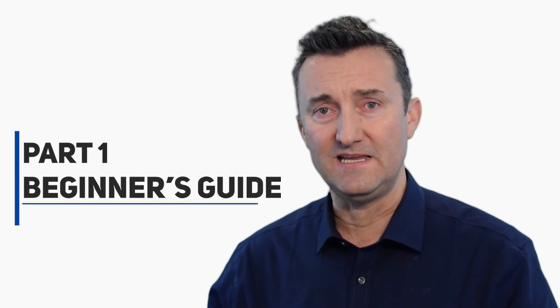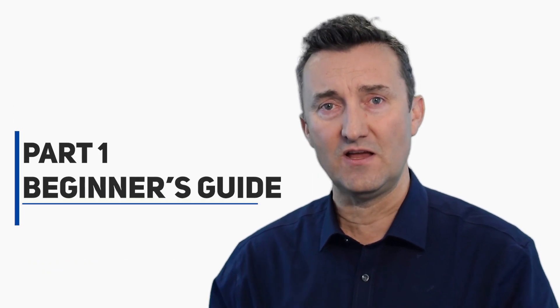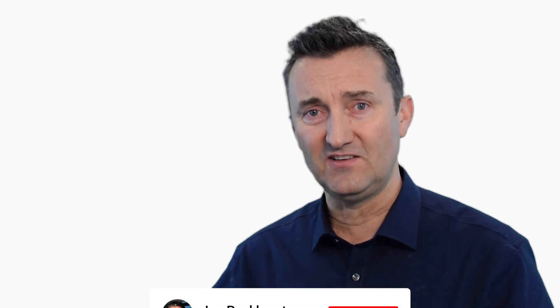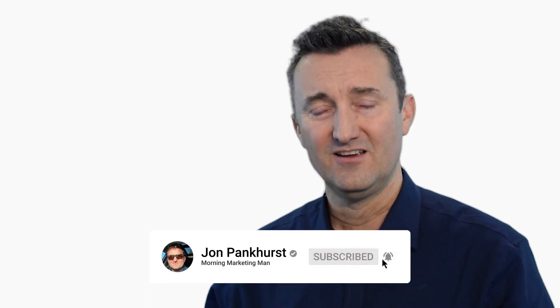This was part one of the beginner's guide to improving site speed in 2019. Next week's episode is intermediate and we start to look at server settings, which will dramatically improve site speed — so watch out for that video. I've been John Pankhurst, the Morning Marketing Man. If you found value in this video, please like or share on Facebook. If you're watching on YouTube, please click the subscribe button — every new subscriber really encourages me to add more content to the community. If you're watching on LinkedIn, please click the like button, because every time you like it, it gets shared with your network. Have a great day!